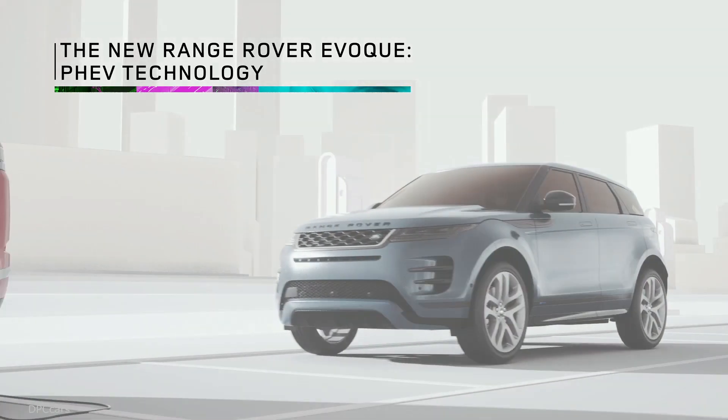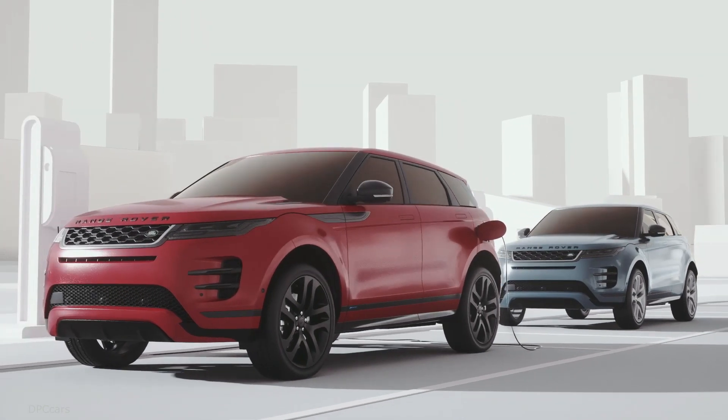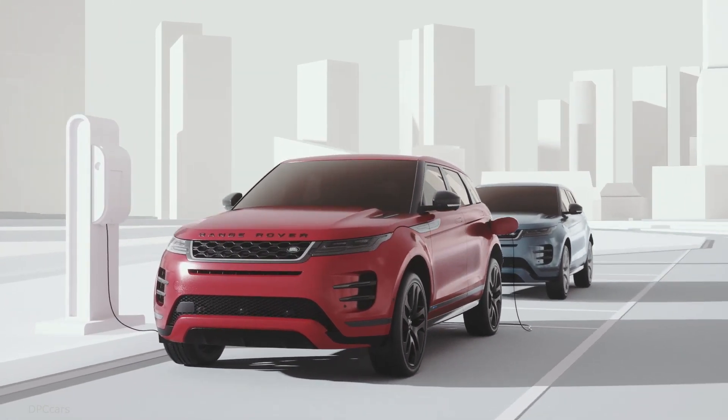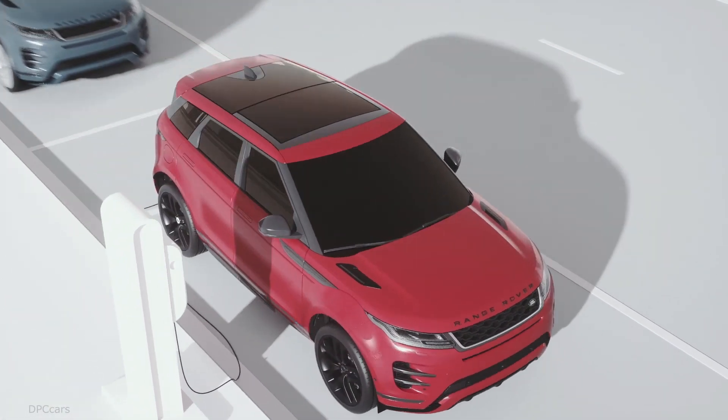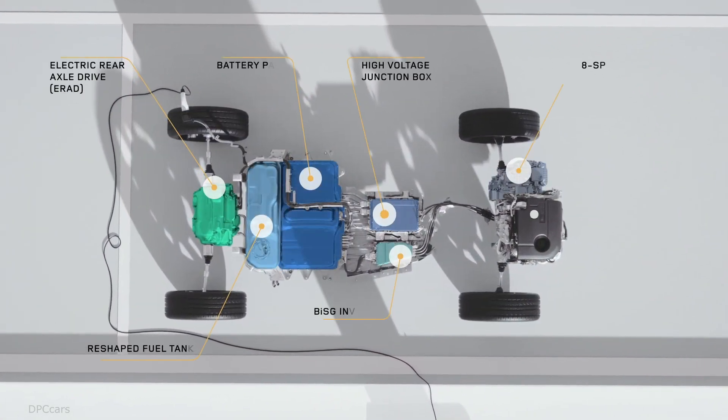The new Range Rover Evoque architecture has been developed for electrification, with a 48-volt mild hybrid available at launch and a plug-in hybrid model offered around 12 months afterwards.